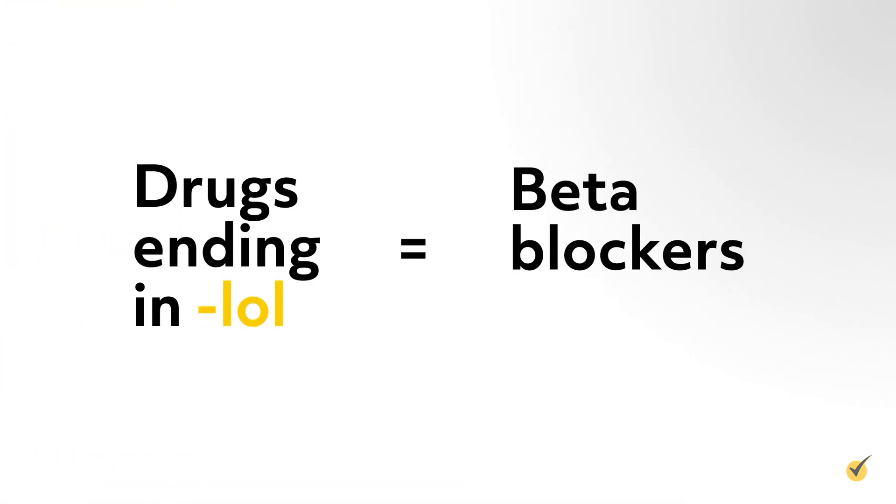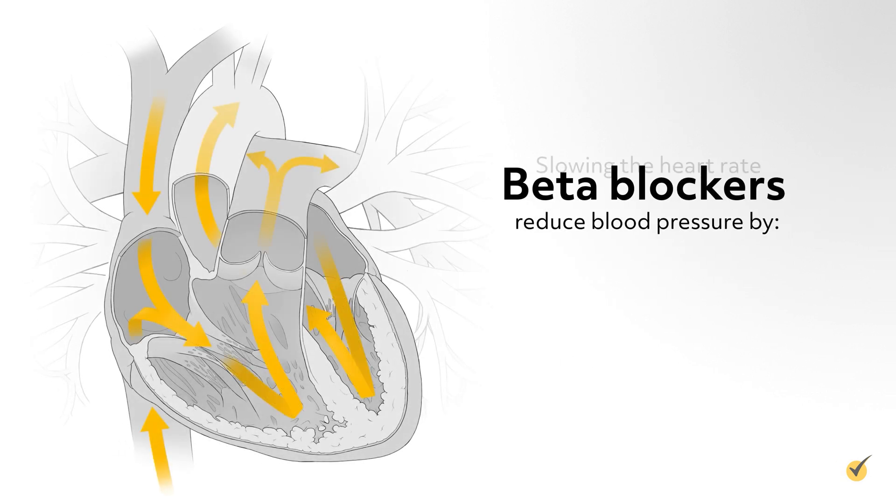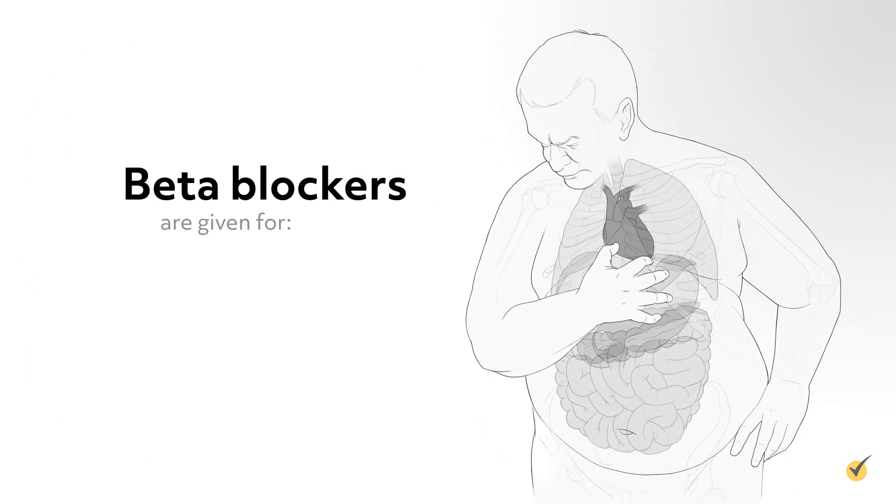Beta blockers end in -lol, such as Atenolol, Propranolol, and Labetalol. Beta blockers reduce blood pressure by slowing the heart rate and reducing myocardial contractility. They are given for hypertension, CHF, and chronic heart failure.